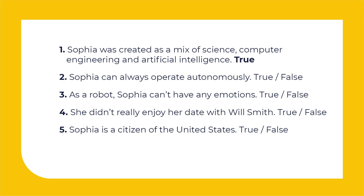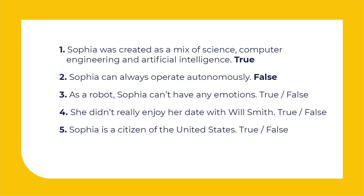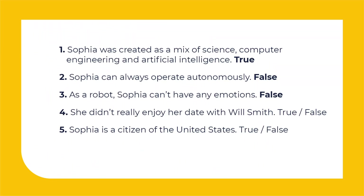It's true. Sophia can always operate autonomously — it's false. She says sometimes I'm operating autonomously, other times my family developers help me. As a robot, Sophia can't have any emotions — this one is also false, because we hear: I do have my own emotions. She didn't really enjoy her date — it's true. Sophia is a citizen of the United States — it's false, because Sophia became a Saudi Arabia citizen in 2017.